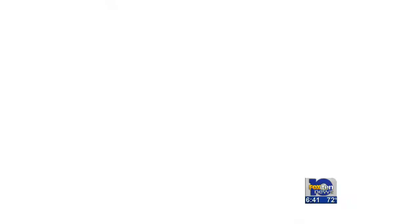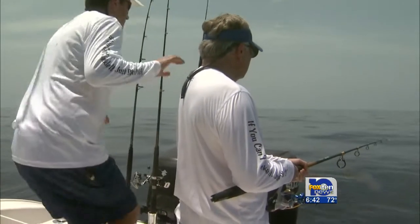As a Father's Day treat, my dad joined me on this trip. It didn't take long for a fish to bite his line. We'll switch positions.